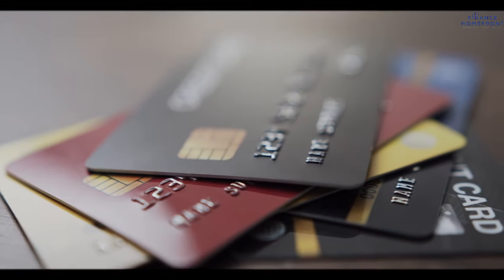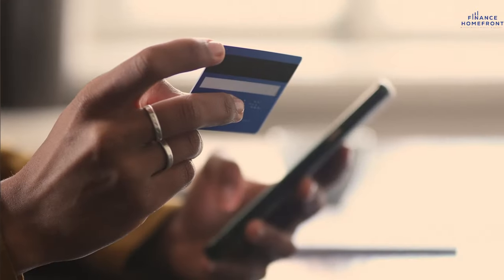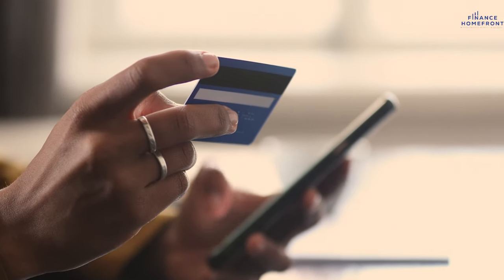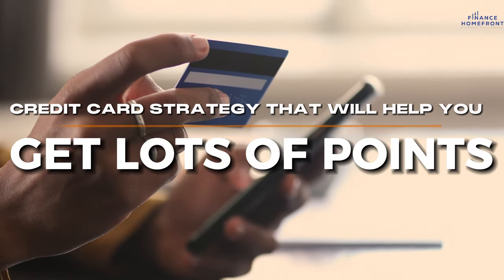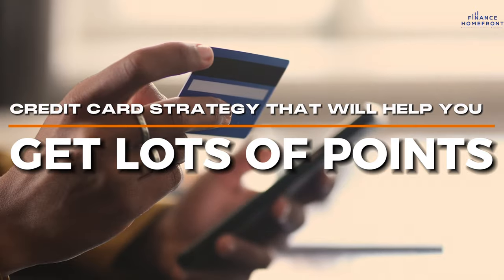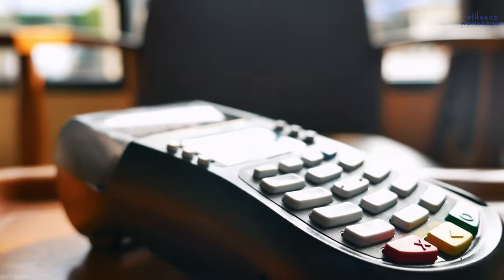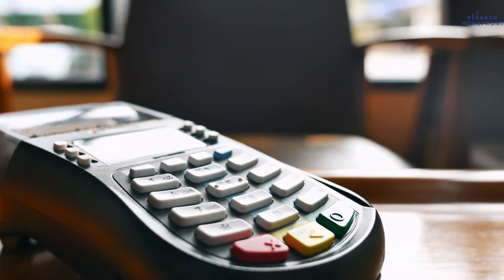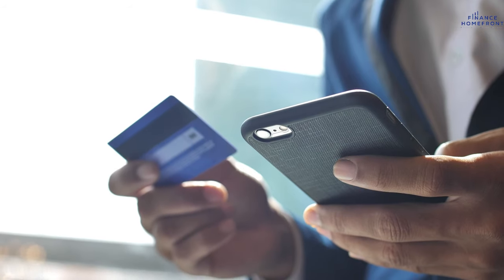If you've ever felt lost with too many credit card options, this video is for you. Welcome back to Finance Homefront. I'm Bev, and in this video we'll share a credit card strategy that will help you get lots of points, over 20 cards, and travel for free. It'll be a step-by-step guide on which cards to get and how to make the most of them. We'll explain it all in simple terms so you understand how the credit card world works.